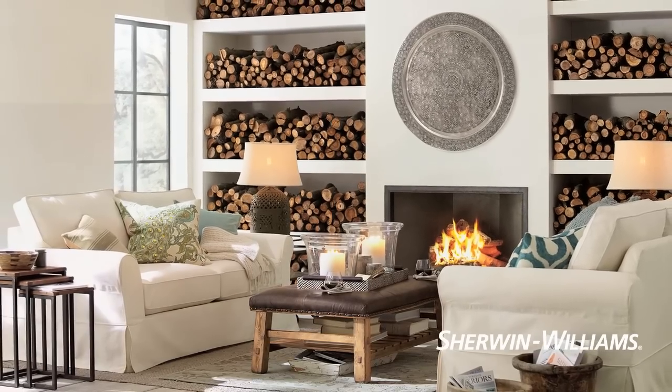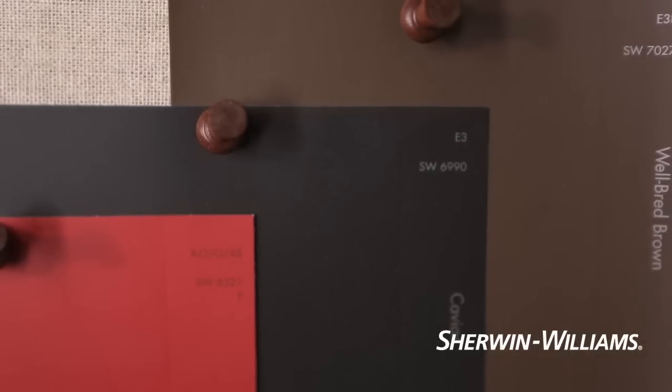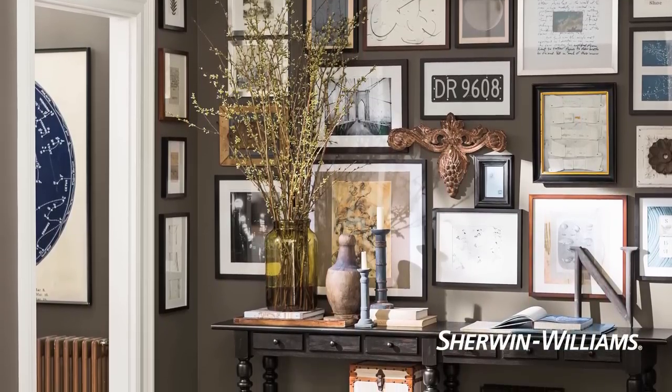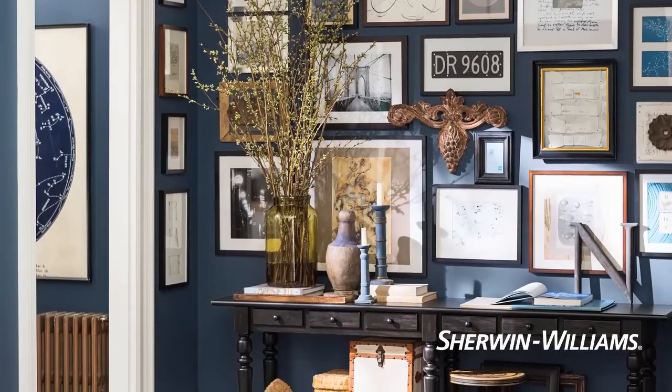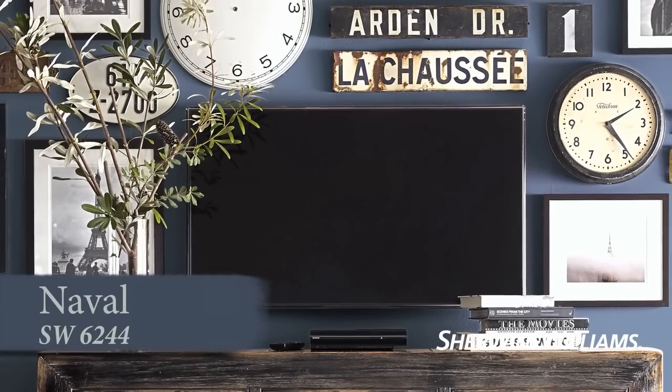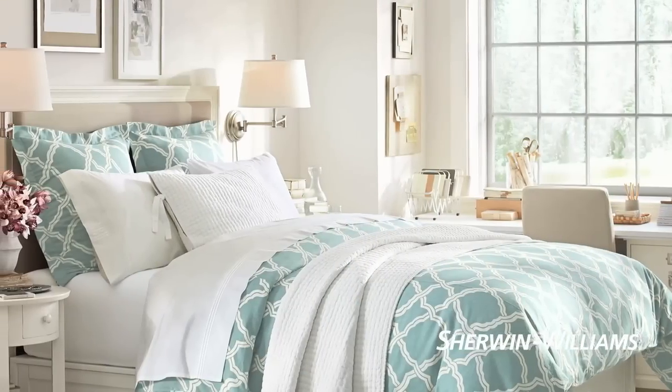For those with a daring streak, bold colors are showstoppers — black, espresso, charcoal, navy, even reds have stunning effects in dining rooms, powder rooms, or media rooms. Once you've decided on a basic shade, you can always spice it up with a contrasting accent wall or add bright accessories for a fast, fun change of pace.